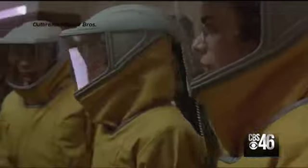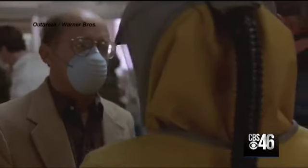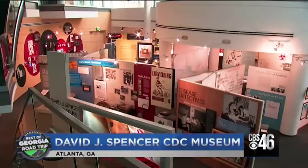When you think of the CDC, the 1995 movie Outbreak might come to mind. While this scene is fictional, the CDC's mission to fight and prevent deadly diseases is not. And our mission is really to educate.